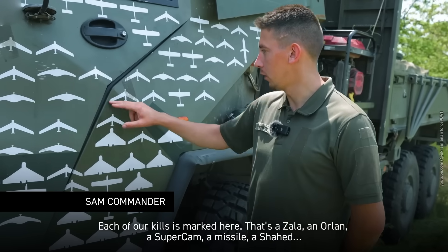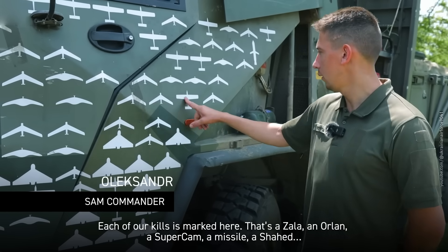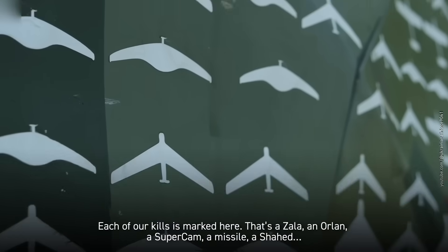Each of our kills is marked here. That's a Zala, an Orlan, a Supercam, a missile, a Shahed.